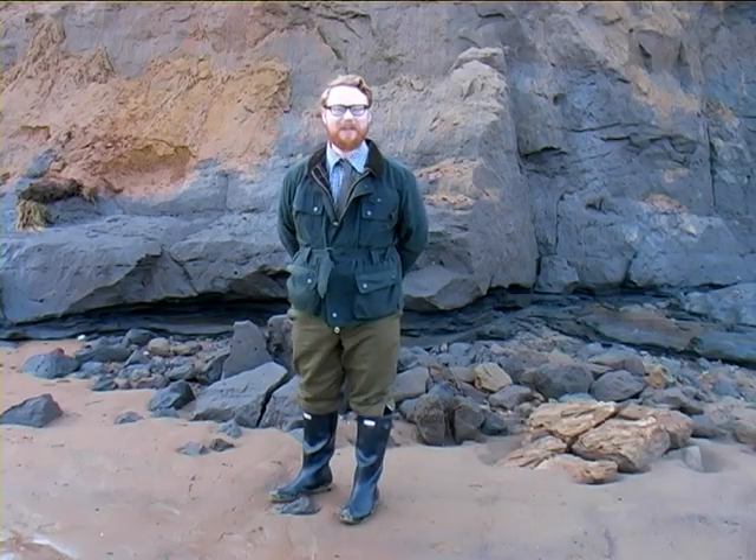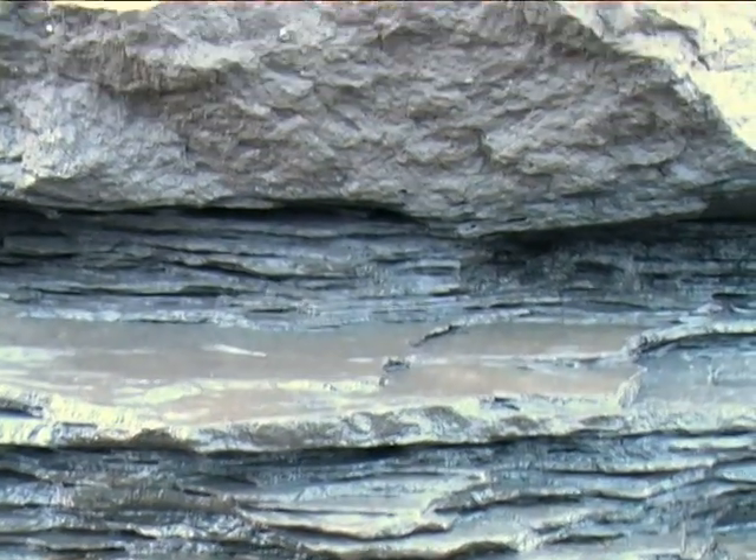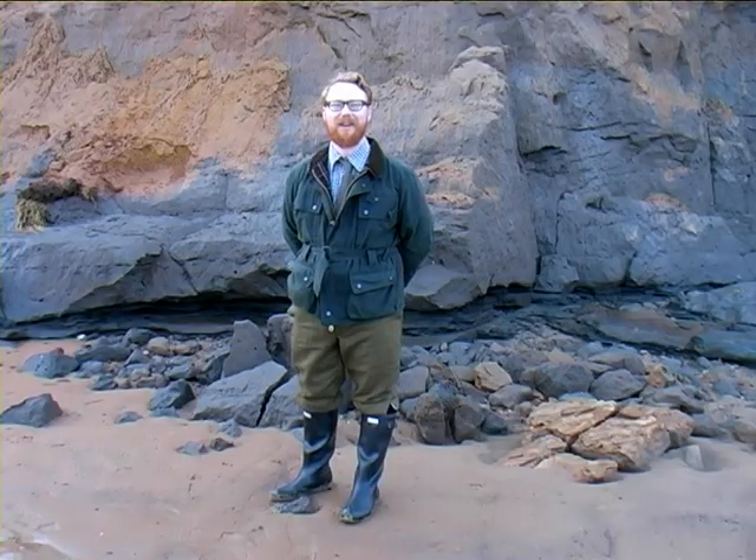Behind me here is the famous Cromer Forest Bed. It's about half a million to two million years old and packed full of fossils that have been found here over the past 250 years or so.